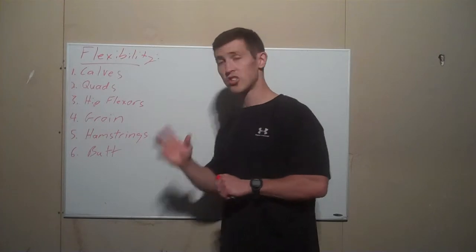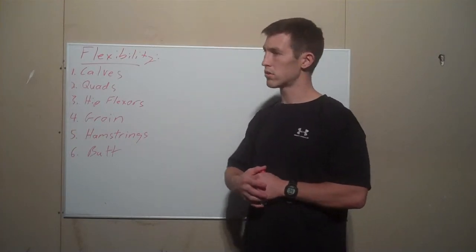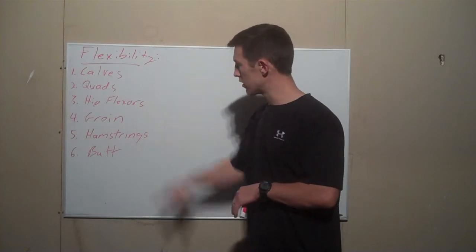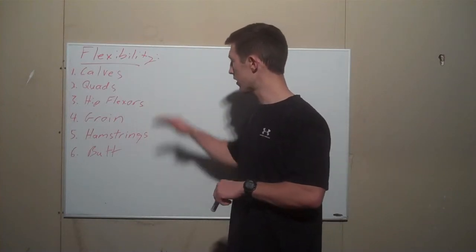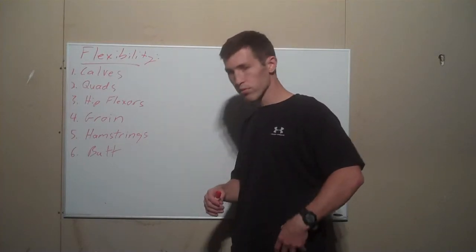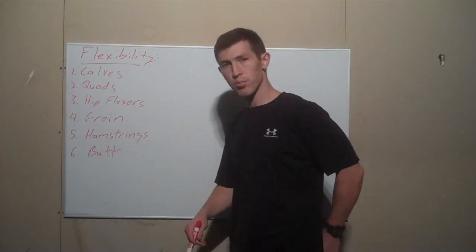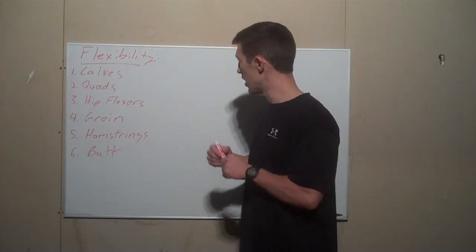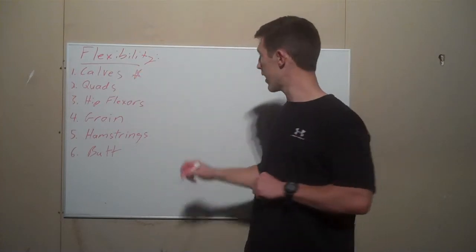So I have a list of kind of the six big ones that I like to stretch. These are the six big ones we're going to go over in the next couple of videos: the calves, the quads — that's a thigh muscle — the hip flexors, which kind of ties into the quads, the groin, hamstrings, and actually your butt. But today, we're all about the calves.